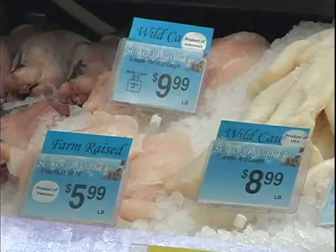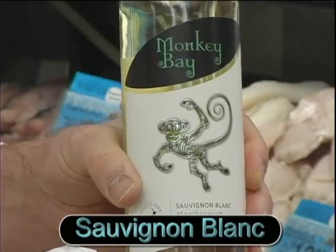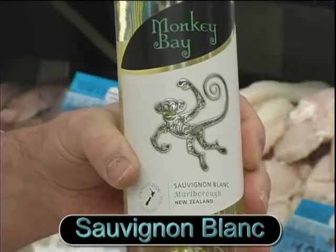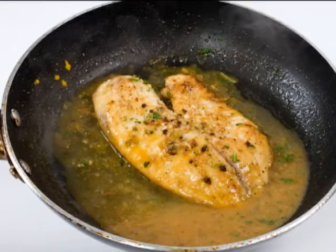If the fish is naturally light in flavor, such as a cod or sole, then I would go with a Sauvignon Blanc, especially if it's baked or pan-seared. Sauvignon Blanc is a perfect match also if you have a buttery lemon sauce with your fish.